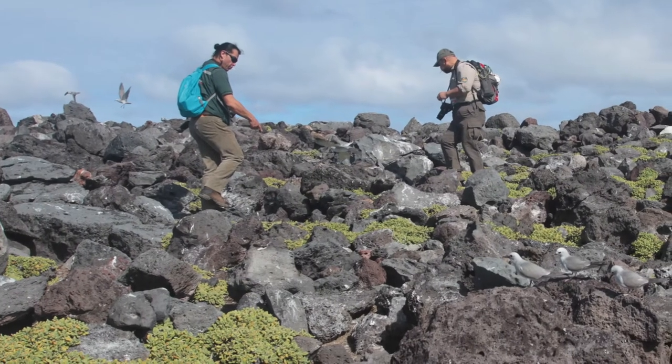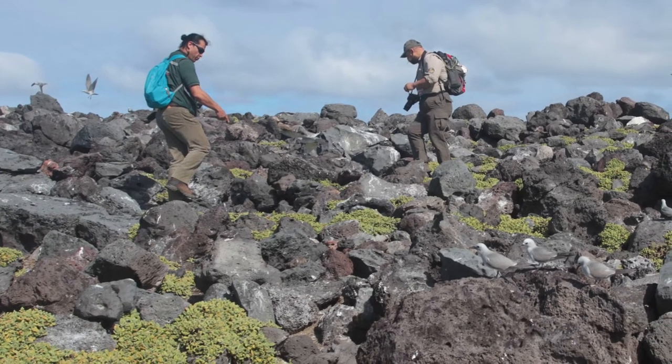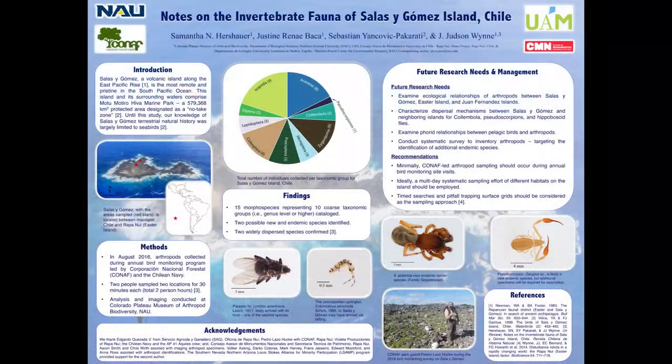In August 2016, one of the authors and another researcher collected arthropods during one of these annual research trips. Field work was performed during an annual bird monitoring program that was led by CONAF and the Chilean Navy.